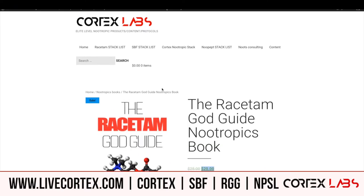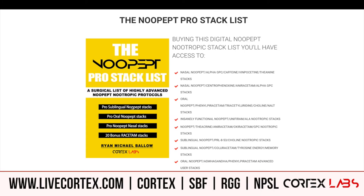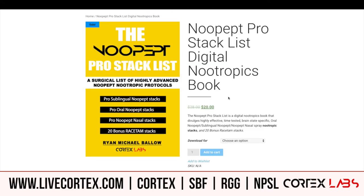The Nupept Pro Stack List has a ton of sublingual, oral, nasal nupept stacks, and it's got 20 bonus racetam stacks. This is digital as well, it's 20 bucks this weekend. Get it at livecortex.com — select which device you want to read it on and you are off.